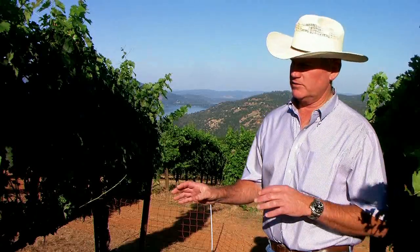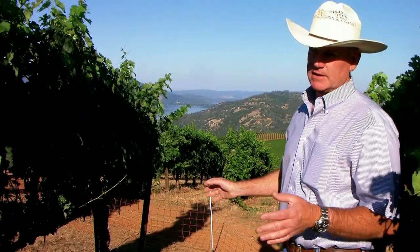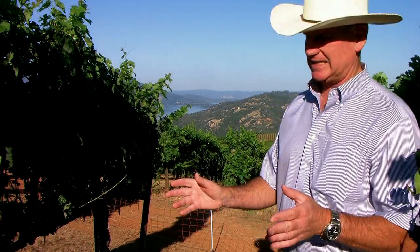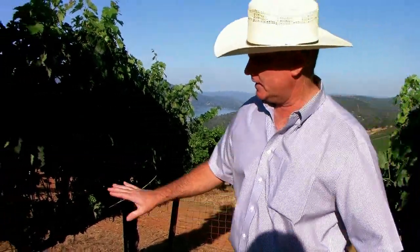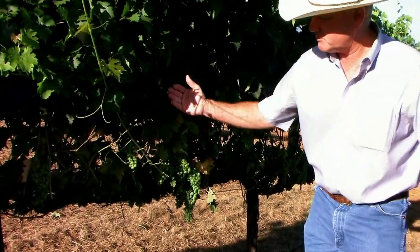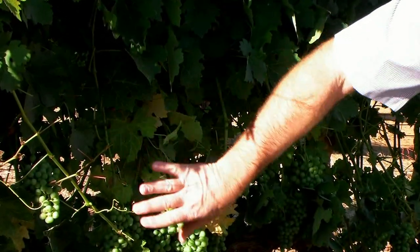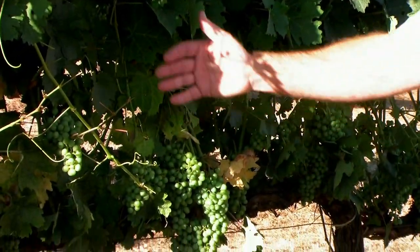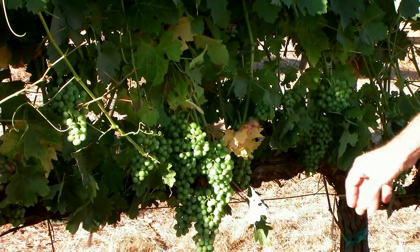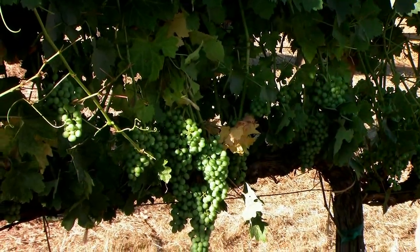We just crossed the avenue — moved about 50 feet. Here's a block that was grazed by sheep last night and you can see yellow leaves. The reason you're seeing yellow leaves is because the dark green, large basal leaves have been removed from the outside of the canopy. Now we're looking on the inside of the canopy and we can see fruit hanging there — the sheep have exposed it to sunlight.